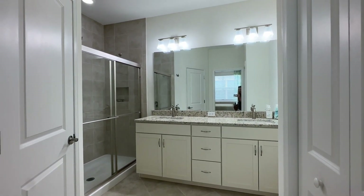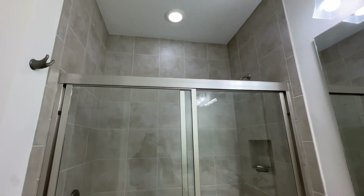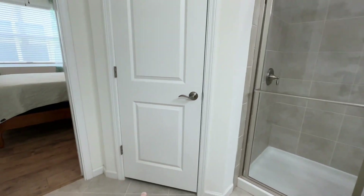The master bathroom has that diamond-shape lay on the tile, and you've got the matching cabinets and countertops. They added the tile all the way to the top, and you do have your water closet.